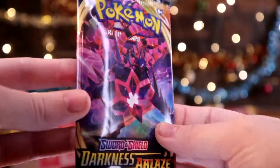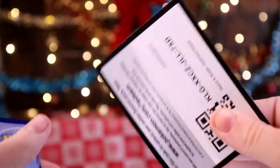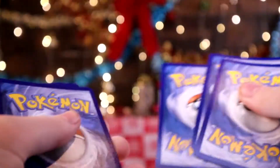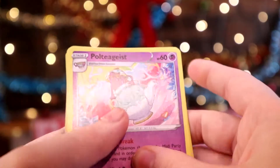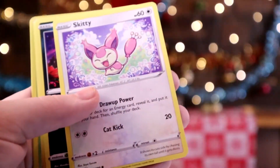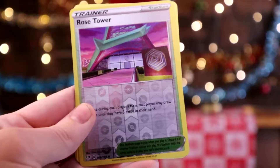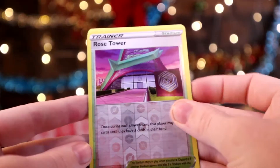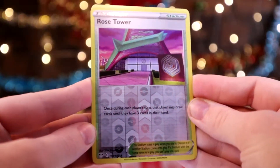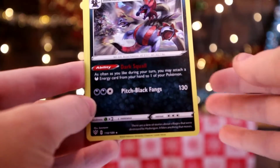Alright, we're going to open up this next Darkness Ablaze pack and see what we get. 3 to the front. We got Solrock, Kabu, Skiddy, Dano, Jigglypuff, Dunsparce, Clink. And then we have a Rose Tower as the Reverse. And on the end, nothing.